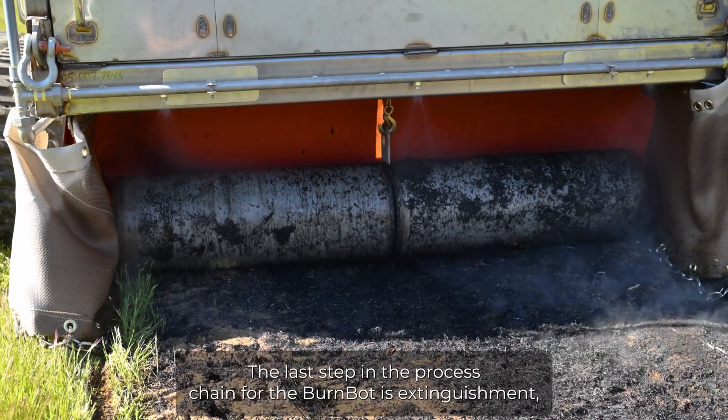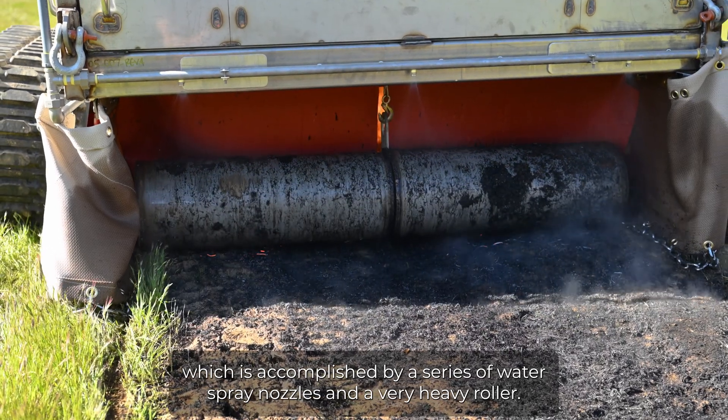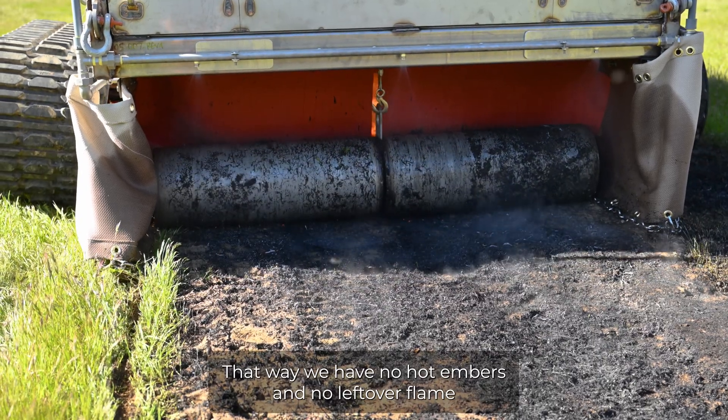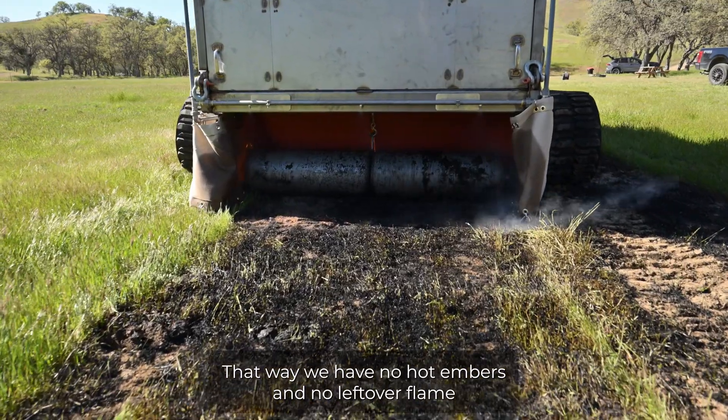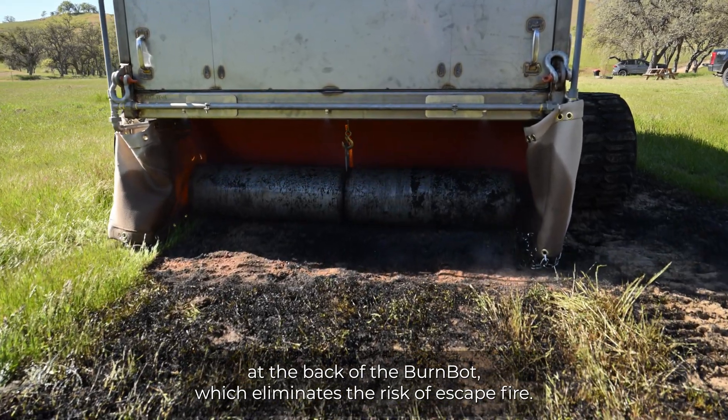The last step in the process chain for the BurnBot is extinguishment, which is accomplished by a series of water spray nozzles and a very heavy roller. That way we have no hot embers and no leftover flame at the back of the BurnBot, which eliminates the risk of escape fire.